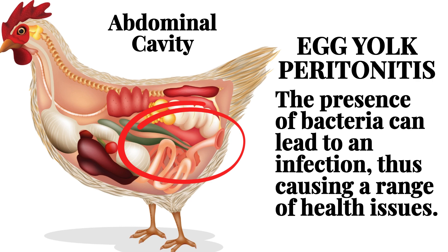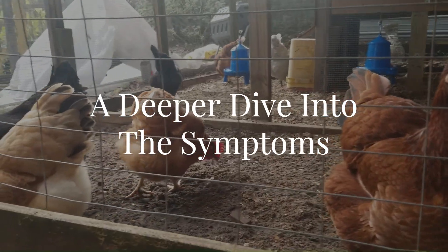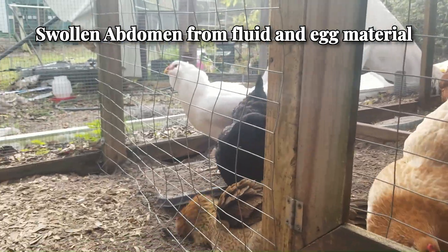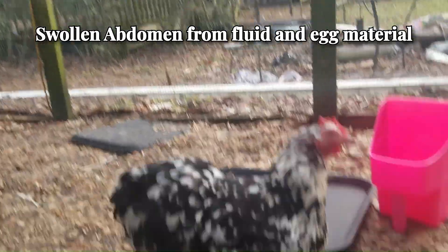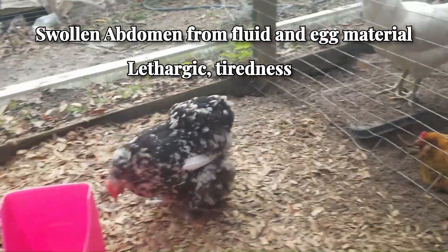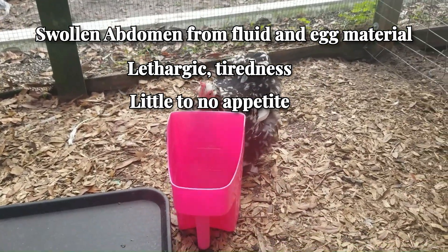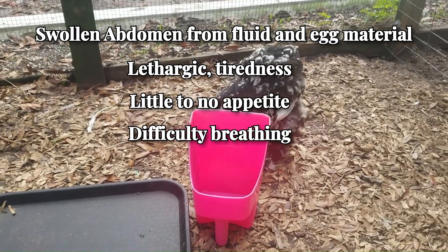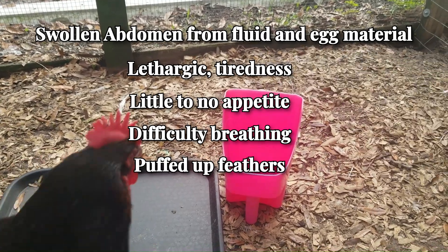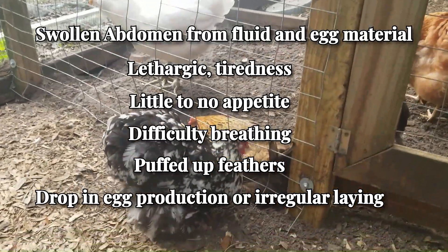Understanding the symptoms, side effects, and treatments can help us manage and prevent this condition in our flocks. One of the most noticeable signs is a swollen or distended abdomen, due to the accumulation of fluid and egg material. Affected hens often appear very tired and may spend more time sitting or lying down. They may eat less than usual or stop eating altogether. Difficulty breathing can occur due to pressure on the hen's air sacs from the swollen abdomen. Hens might keep their feathers puffed up as a sign of discomfort, and there is often a noticeable drop in egg laying or irregular laying patterns.